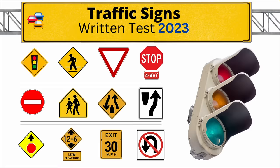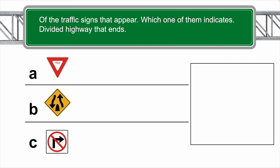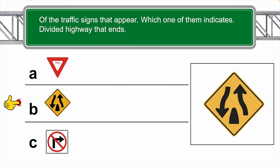Traffic signs written test 2023 — let's get started. First question: of the following traffic signs that appear below, which one of them indicates a divided highway that ends? The correct answer is B.